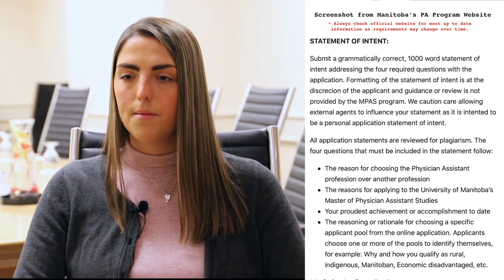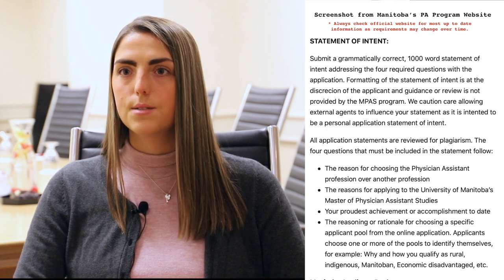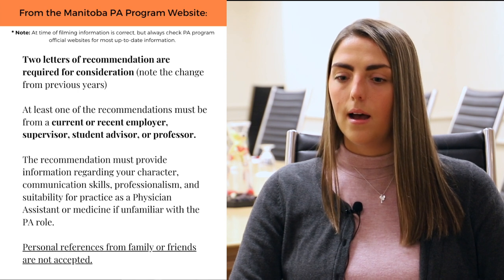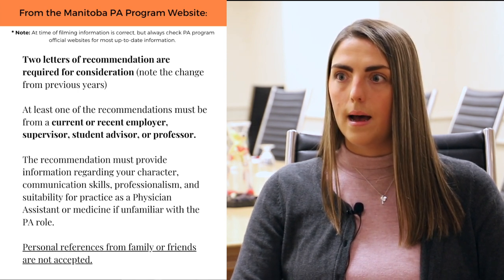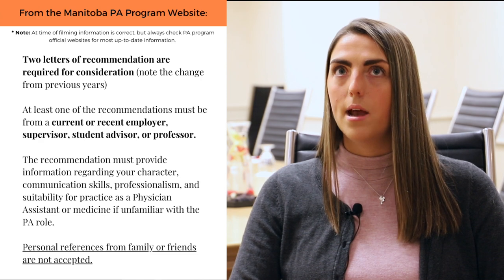Other than that, you had to fill out an application which included a statement of intent, a CV, and some application questions as well. There are also three references required. They recommend one be from your most recent employer. On my application, I had my current employer, an academic advisor from undergrad, and then a lab manager from the lab I did my honors project in.